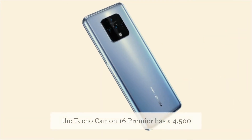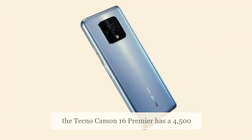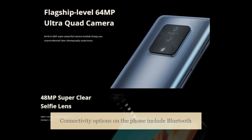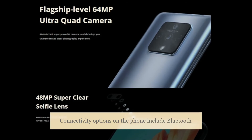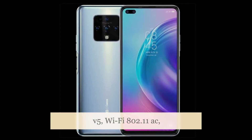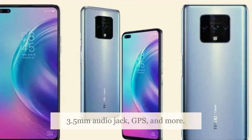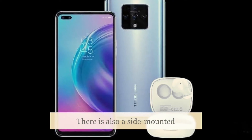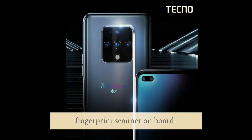The Tecno Camon 16 Premier has a 4,500 mAh battery with 33W fast charging. Connectivity options include Bluetooth 5.0, Wi-Fi 802.11ac, a 3.5mm audio jack, GPS, and more. There is also a side-mounted fingerprint scanner on board.